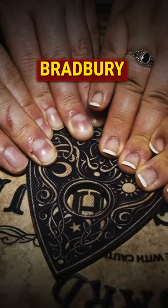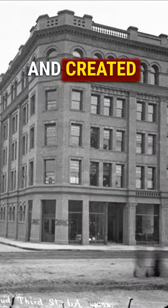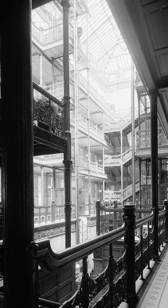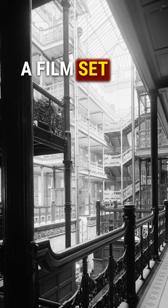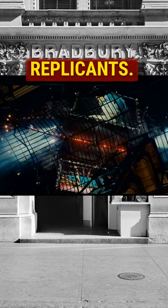The board spelled out: take the Bradbury building and you will be successful. Wyman followed the advice and created a stunning masterpiece that still looks unique today. The Bradbury Building has been used as a film set for many movies, notably Blade Runner, where it served as the home of the replicant.